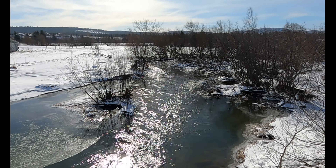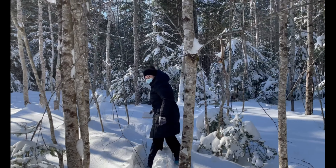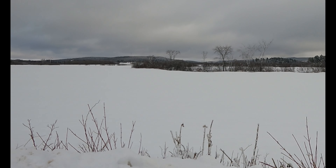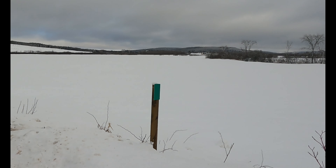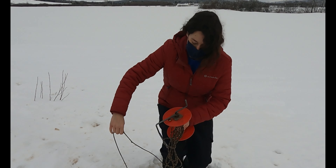Hey everyone, I hope you've been enjoying the springtime so far. This is Ellen, your narrator from the Watershed Walk series over the summer. I returned to the KWRC a few months ago as the Education Outreach Coordinator, and I'm very excited to bring you this video about the kinds of restoration and monitoring tasks we have been up to during the winter.